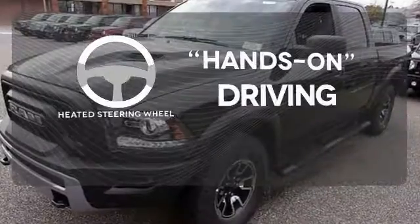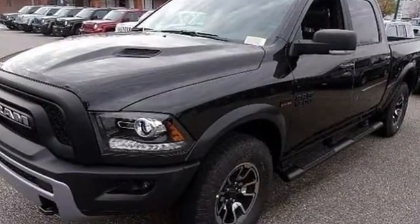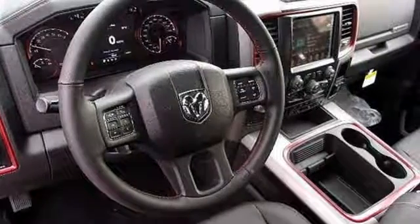You'll want to keep both hands on the heated steering wheel. In control in every aspect, make this 1500 yours today.